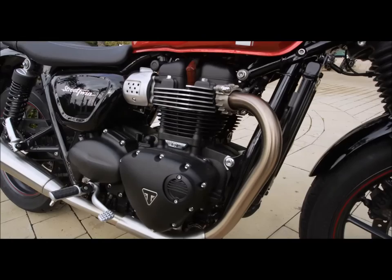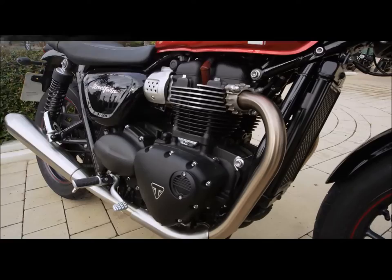It's got a five-speed gearbox, which is a sweet gearbox, and it's also got a light clutch. So it's an easy engine to get on with.